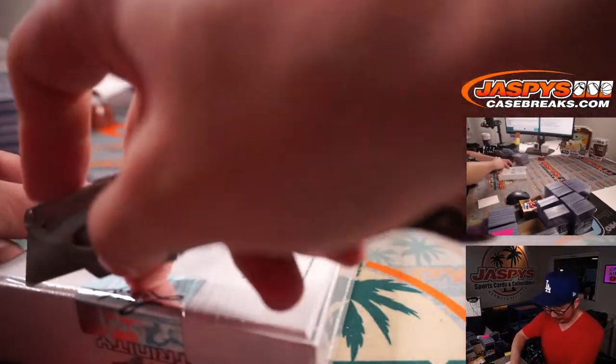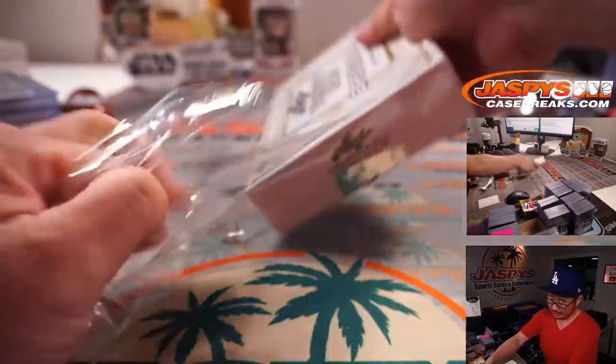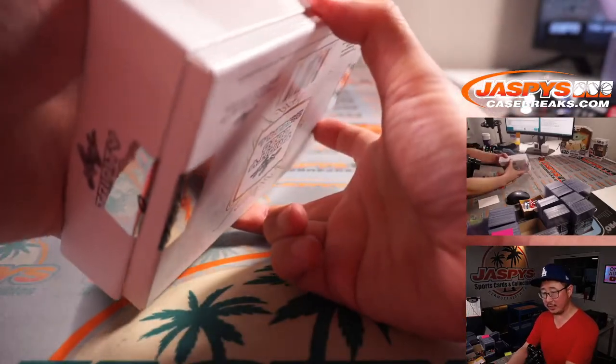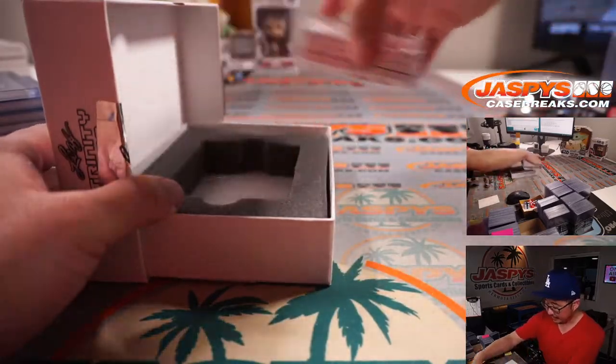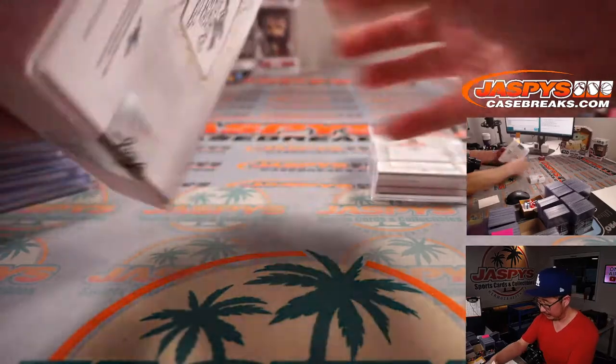I guess people, if they want to fly in, they could do that too. We did do a couple trade nights before things got shut down due to the pandemic, but it was pretty successful — it was a lot of fun.